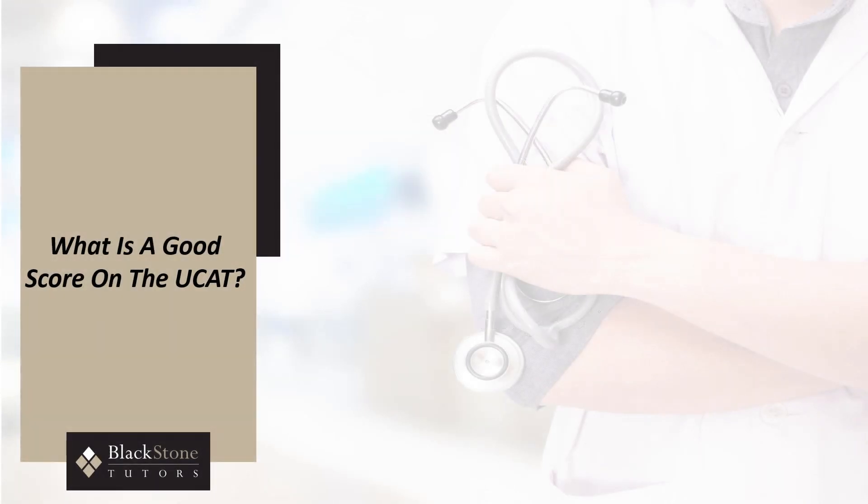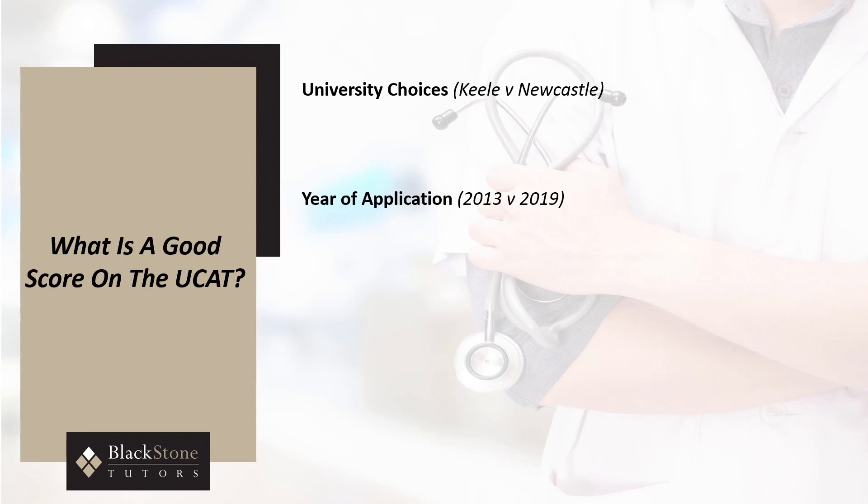The answer to this depends on three key factors: university choices, year of application, and additional application credentials. Each university will place its own weighting on the UCAT as part of the application process. Whilst a score of 600 may be sufficient to apply to low-weighting UCAT universities such as Keele and Peninsula, a score closer to or in excess of 700 would be required for universities such as Newcastle and Edinburgh.